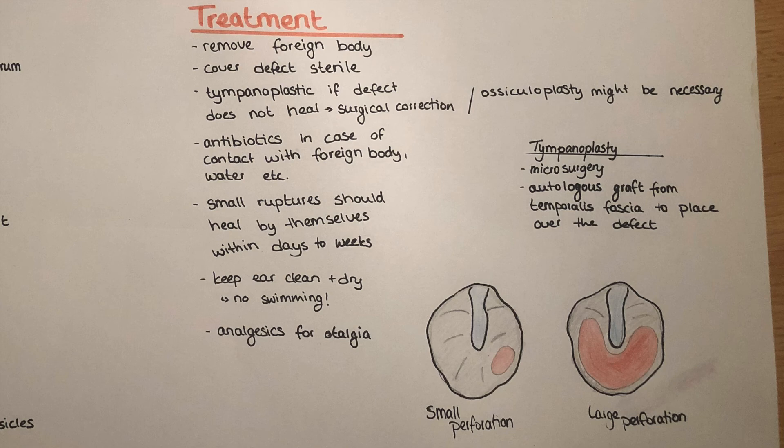Small ruptures should generally heal by themselves within days to weeks. However, it's important for the patient to keep the ear clean and dry. Swimming, especially in lakes, is absolutely forbidden for patients during that time. Analgesics can also be given for otalgia.